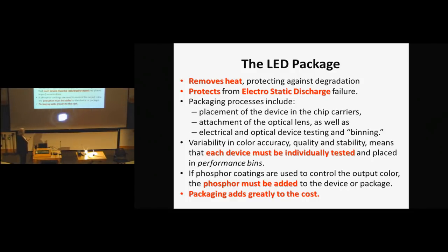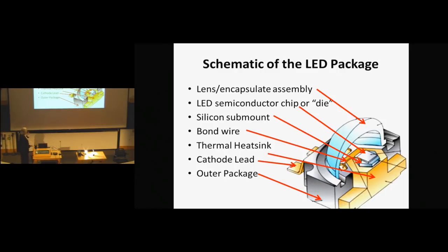That makes it very expensive, but a lot of this is the same sort of thing done for integrated circuits, so in principle when the market is as big as integrated circuit markets, the cost should drop tremendously. If there's a phosphor coating, it has to be added to the package as well. Here's an example of what a package looks like: there's a little lens on top, the chip sits on a sub-mount usually of silicon, which is more thermally conductive than gallium arsenide, with a heat sink because it does get hot.